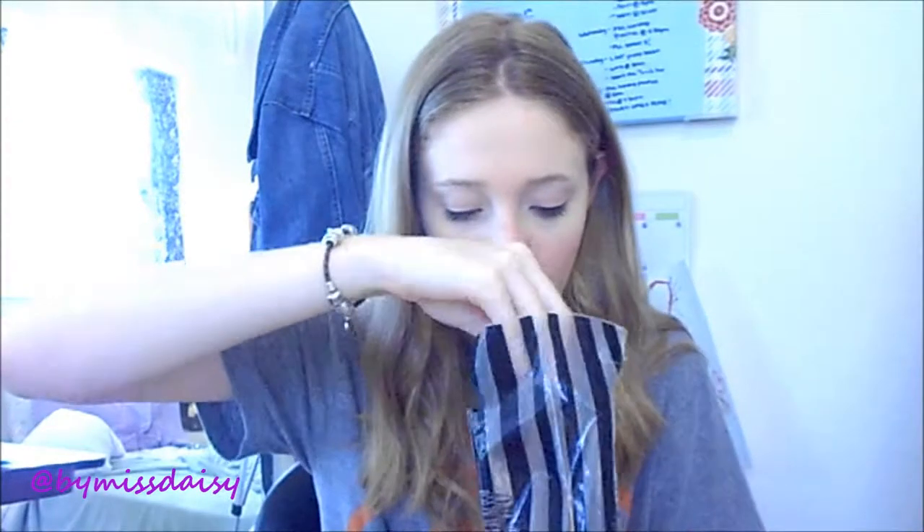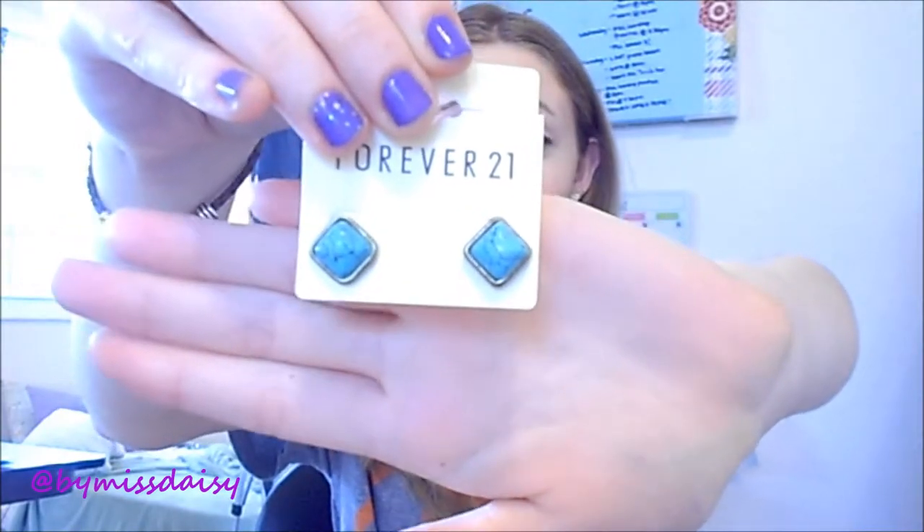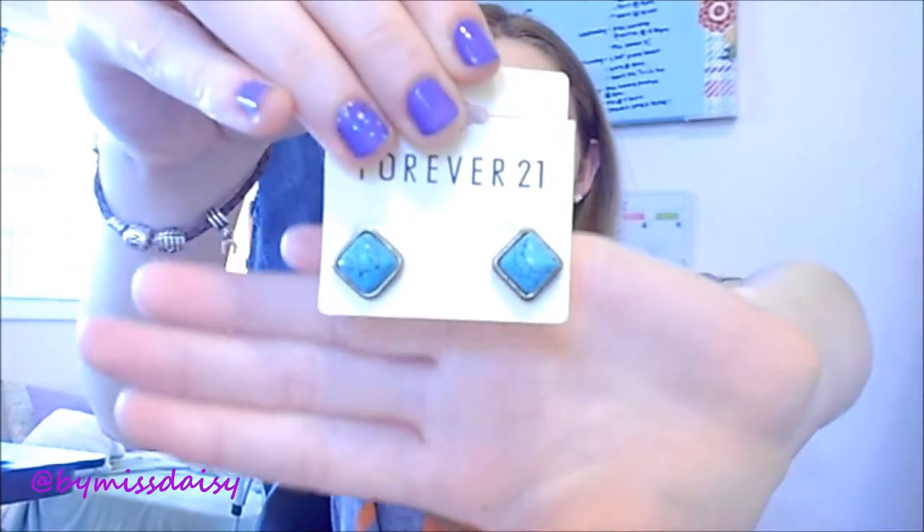So the first thing that I got was these earrings. They are so cute — I hope this is focusing because I don't have a viewfinder and I can't tell, but these are so pretty. I'm so excited to wear these in the springtime and in the summertime. I just think they're so pretty and they could go with so many things. I love turquoise, and these were only $2.80.